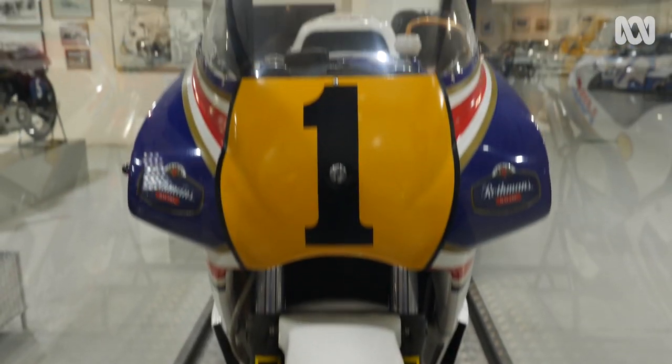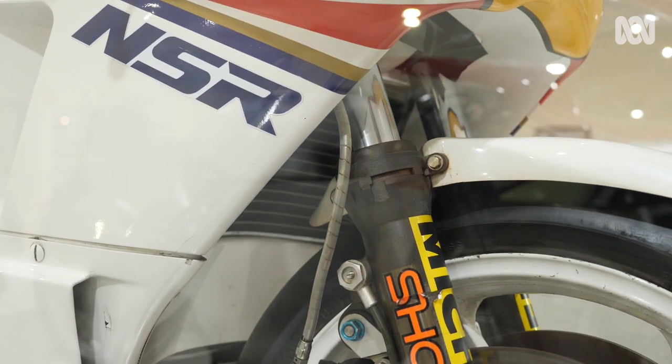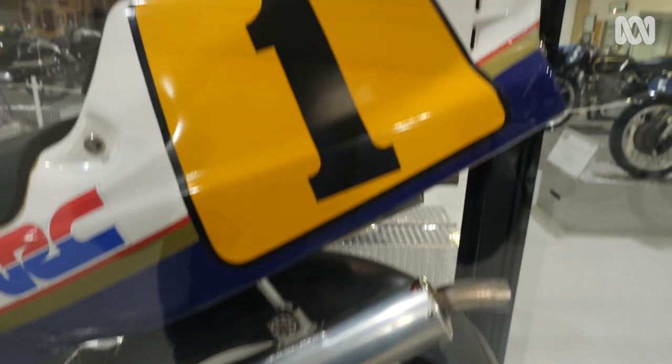This is a Formula One car. It is absolutely hand-built. The components on this thing are not production components — every single item is built by hand for maximum performance.